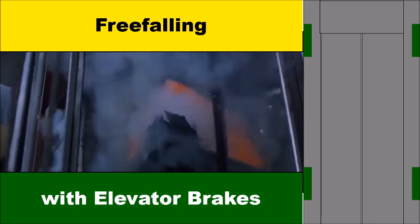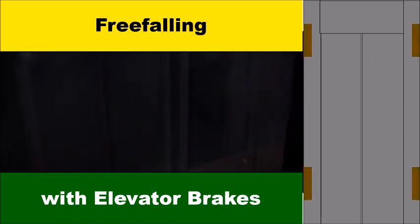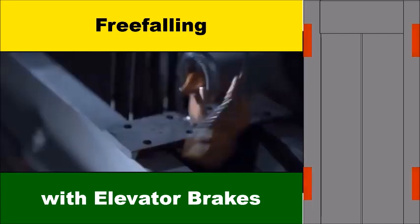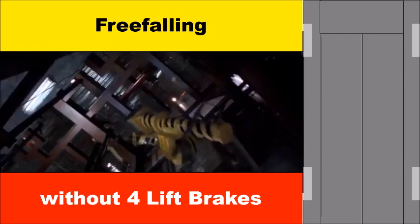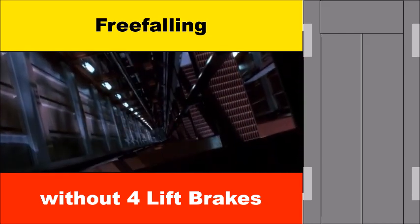In case of a free fall, the elevator slows down to a full stop using two brakes for each side, like in a car, by clamping along the vertical rails gradually. Otherwise, it would crash at the bottom because nothing would stop the elevator from falling freely.